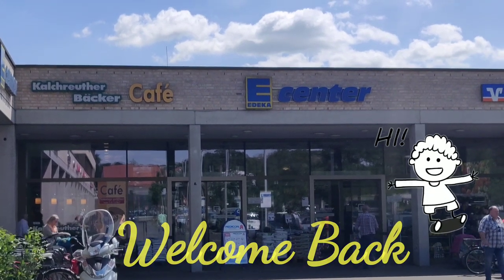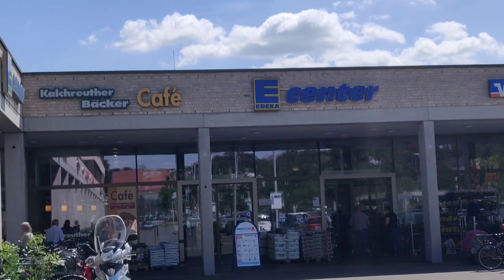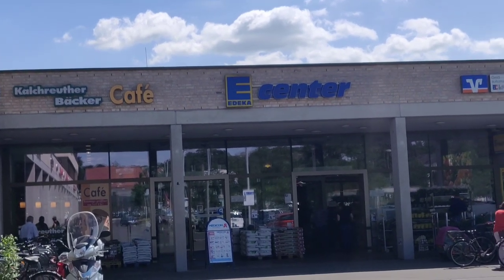Hello, welcome back to Saniya Kansha. Today I am going to do my grocery shopping in Edeka and I will take you all along with me. So let's go.